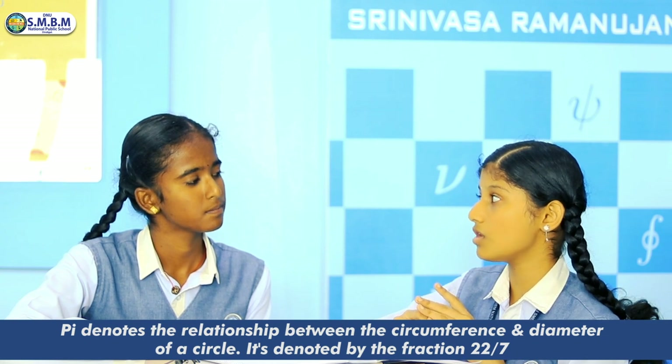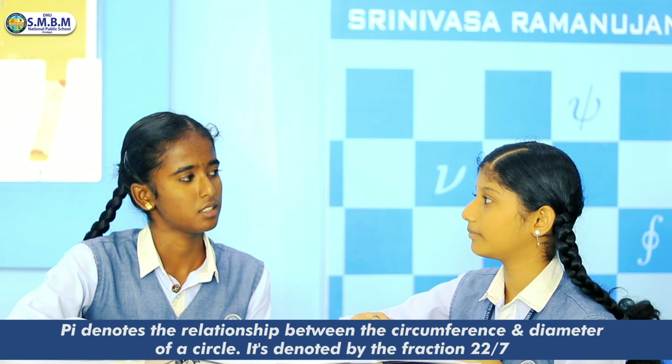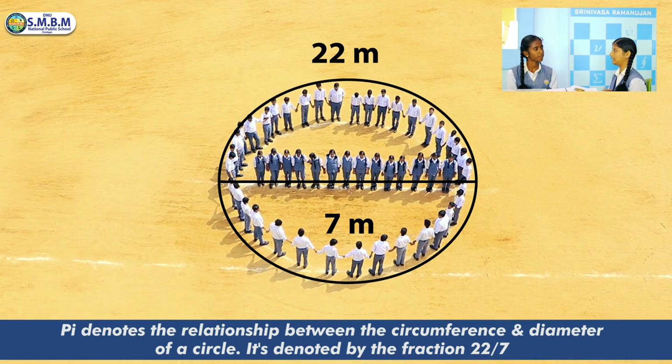It's celebrated on July 22nd every year to honor the mathematical constant pi — the number used for calculating circles and such. Let me explain about it clearly.